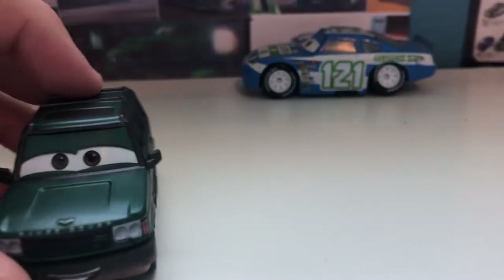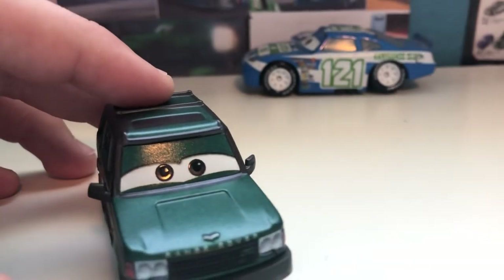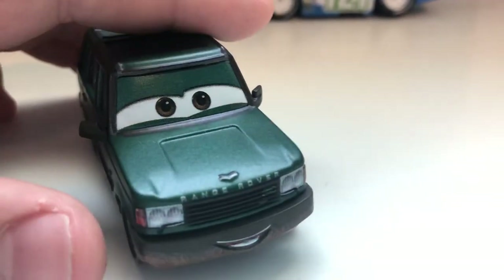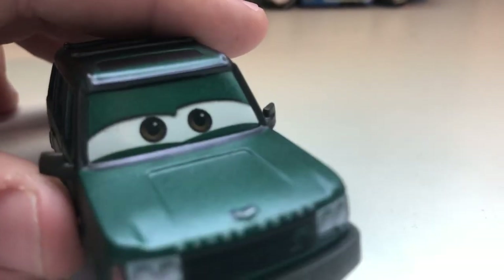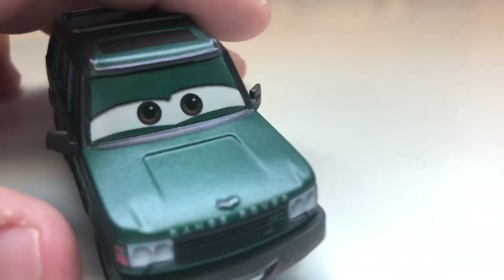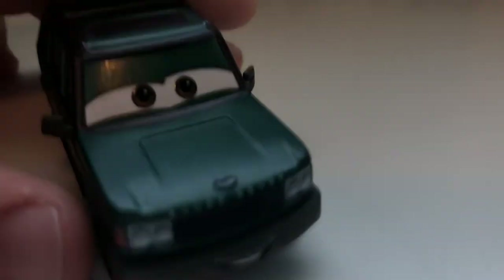And he is, of course, made in Thailand. You can see the grainy eyes — it's not the worst eyes. I believe they are picking it up on the eyes, but still, it could be a little bit better.